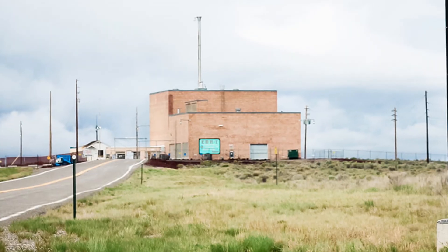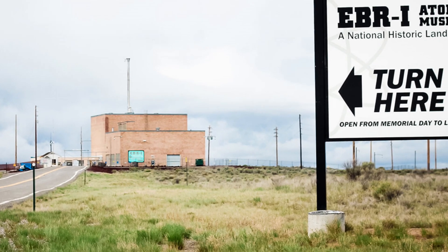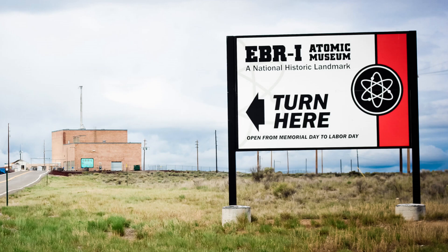Today, the EBR-1 site serves as a museum, offering visitors insights into the early history of nuclear energy.